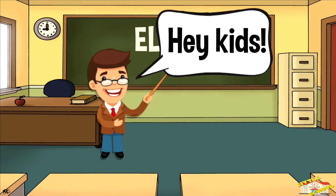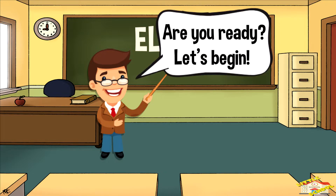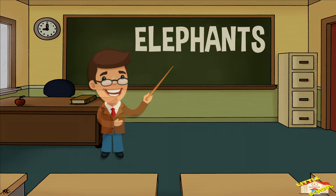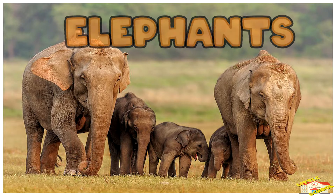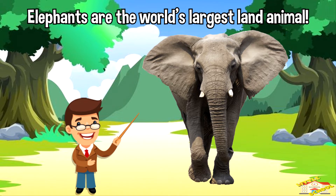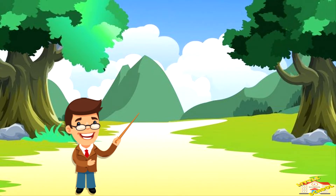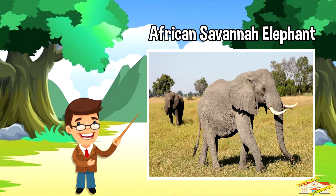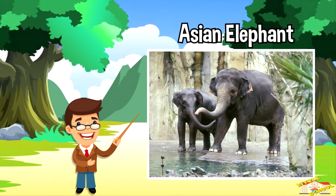Hey kids, in today's video we'll be learning about elephants. Are you ready? Let's begin. Elephants are the world's largest land animal. There are three different species of elephants: the African Savannah elephant, the African forest elephant, and the Asian elephant.